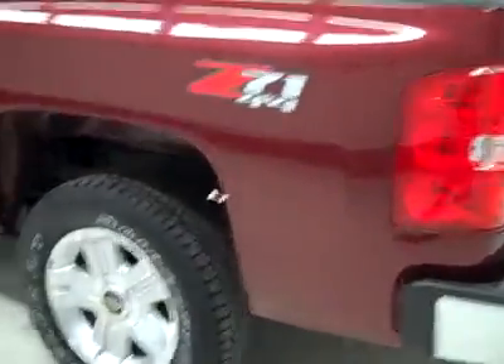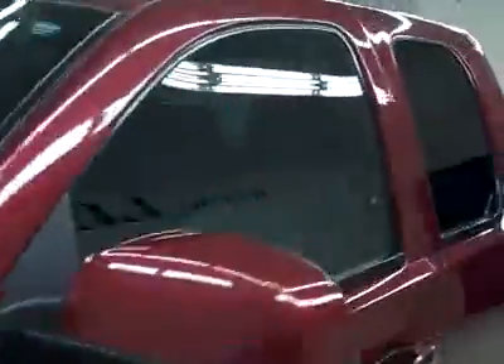Down this side, again, very clean shiny paint — no dents or dings, no scratches here either. Hood looks great too. Body's in excellent shape.